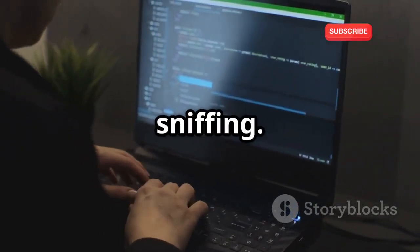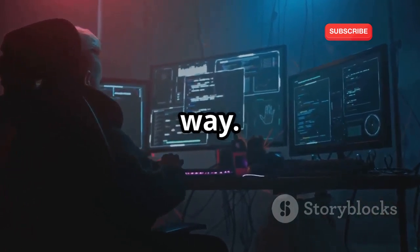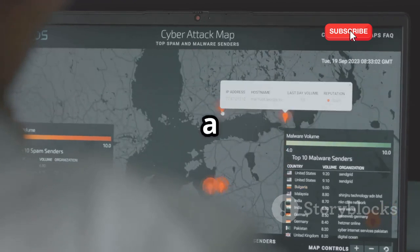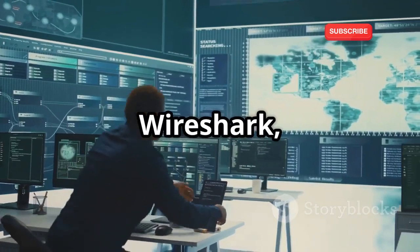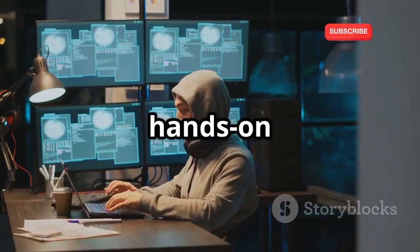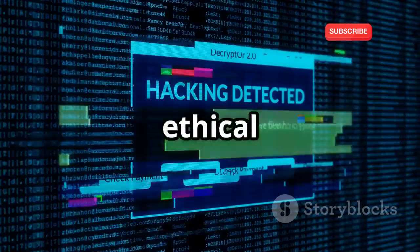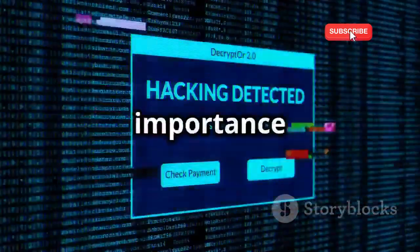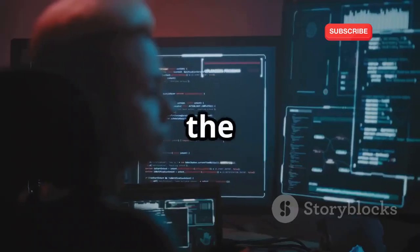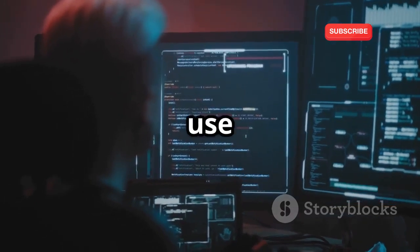Next up, we have network sniffing. This project will teach you how to monitor data traffic in an ethical way. Network sniffing is a powerful technique used to capture and analyze packets of data as they travel across a network. We'll explore tools like Wireshark, one of the most popular network sniffing tools used by professionals. You'll get hands-on experience capturing and analyzing packets, and we'll cover the ethical implications and the importance of obtaining proper authorization before monitoring network traffic.